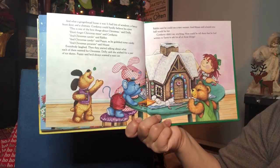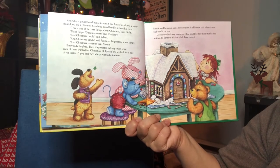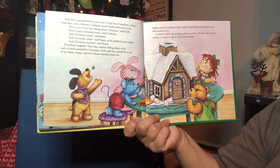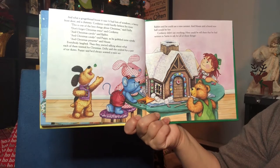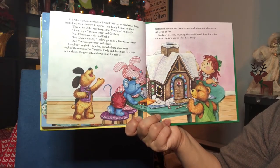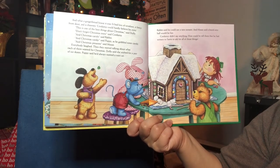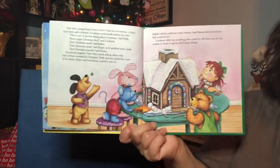Then they started talking about what each of them wanted for Christmas. Dolly said she wished for a pair of ice skates. Puppy said he'd always wanted a train set. Rabbit said he could use a new sweater. And Mouse said a brand new ball would be fun. Corduroy didn't say anything — how could he tell them that he had written Santa to ask for all of those very same things?